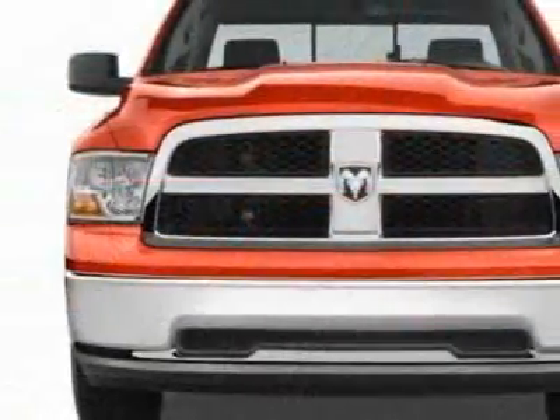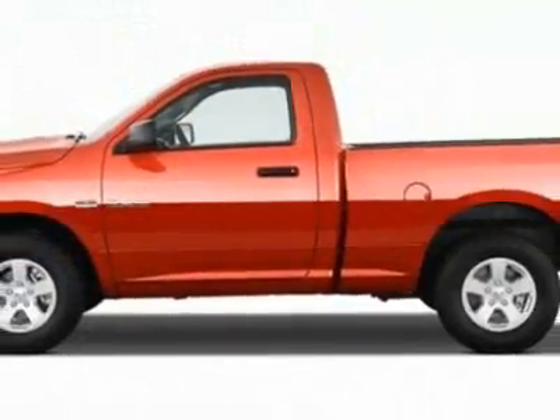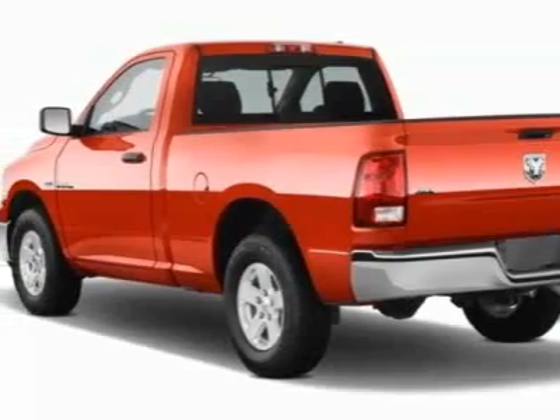This vehicle gets 13 miles per gallon in the city and 18 on the highway. This Ram 1500 boasts a 4.7 liter engine and has an automatic transmission.